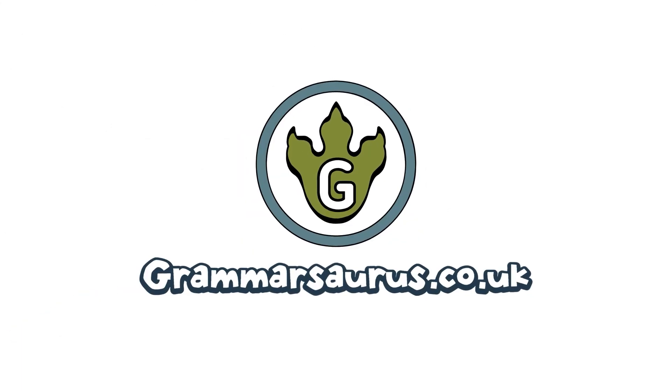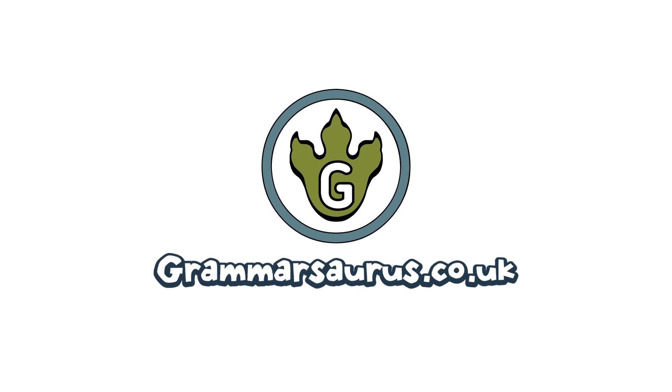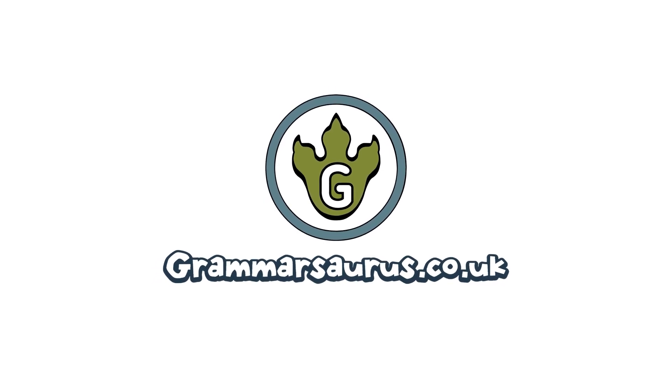Remember to click the subscribe button and visit gramasaurus.co.uk for teaching resources to accompany this video. Thank you very much.